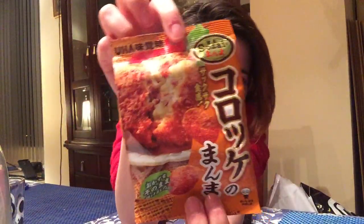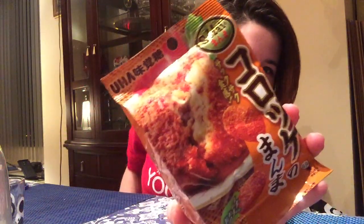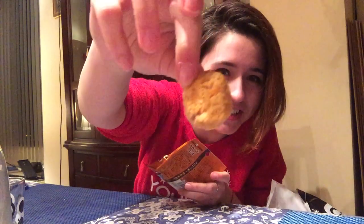I have zero idea what this is — nothing. This does not tell me anything. It's like a little cutlet, like deep fried cake. They look like tiny chicken nuggets. I also have water ready, just in case. Yeah, it feels like a very dry chicken nugget.